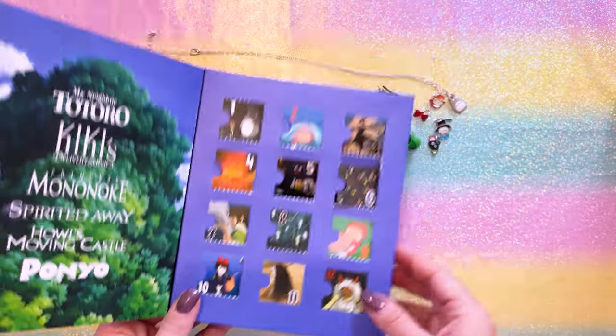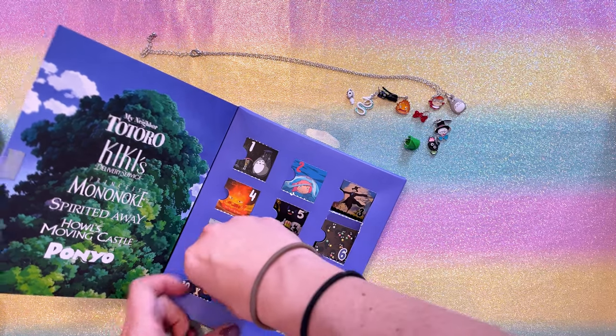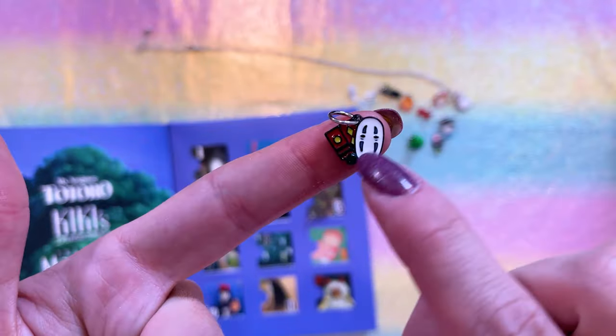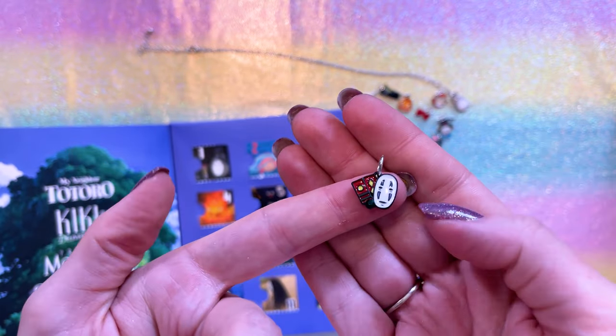Now we have No Face on day 11, which my guess is it's a No Face charm. That's cool. Not quite what I was expecting, but that's even better. Look, it's No Face with the little bath tokens. Oh, that's precious. How cute is that?